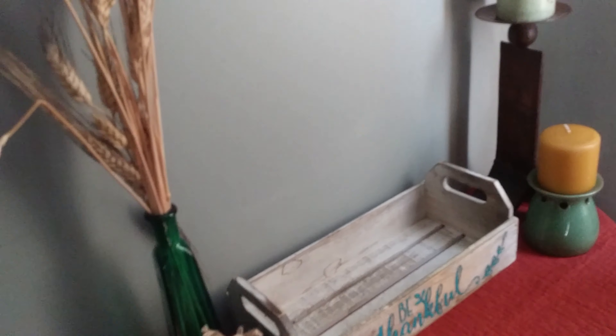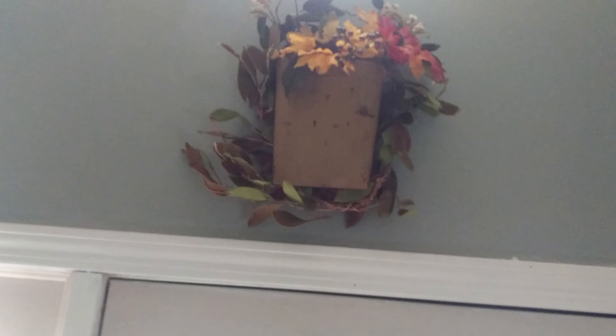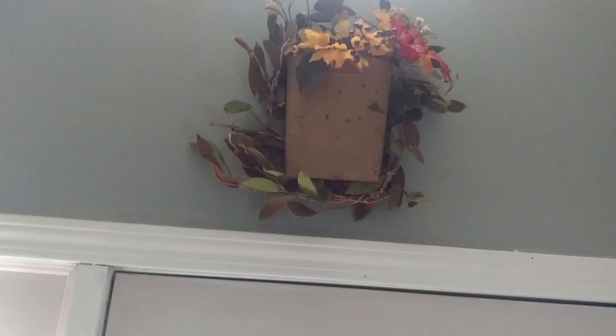As we go up above the door, I have this DIY wreath that I made a few years ago and I've used it in the fall season in my home. And then I just have this metal vase that was thrifted, with some fall picks in there.